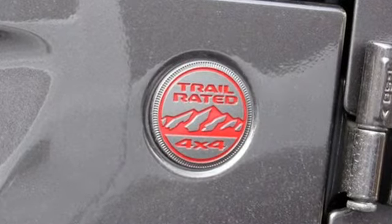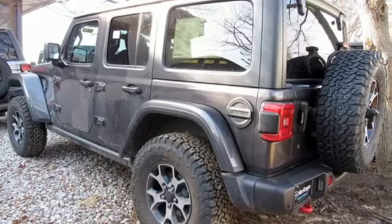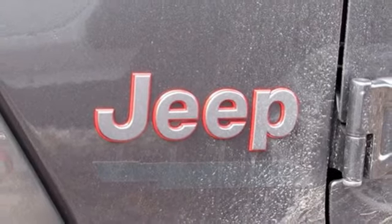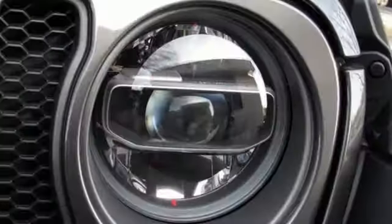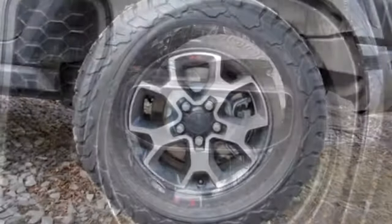V6 engine, dual zone climate control, streaming audio, configurable instrument gauges, heated steering wheel, power heated mirrors, external memory control, target sunroof, doors and push button start proximity key, and automatic transmission.